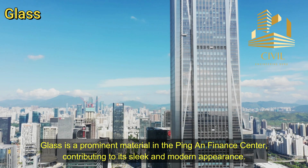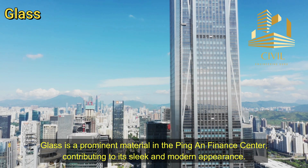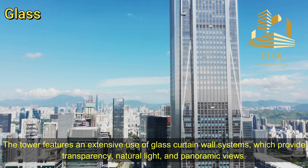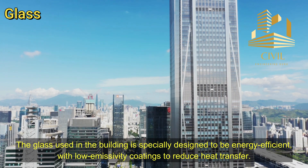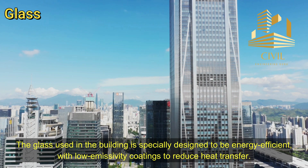Glass is a prominent material in the Ping An Finance Center, contributing to its sleek and modern appearance. The tower features an extensive use of glass curtain wall systems, which provide transparency, natural light, and panoramic views. The glass is specially designed to be energy efficient, with low-emissivity coatings to reduce heat transfer.